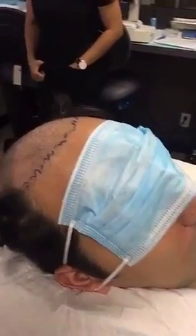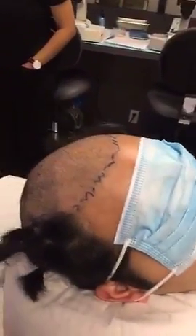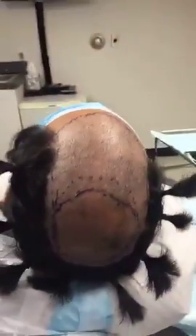We're going to get started with the local anesthetic soon, just waiting for you to become a little bit more relaxed. This is the area that we're going to focus on. This is the maximum density area that I marked before I shaved the head, and this is the area around it that we're going to continue.